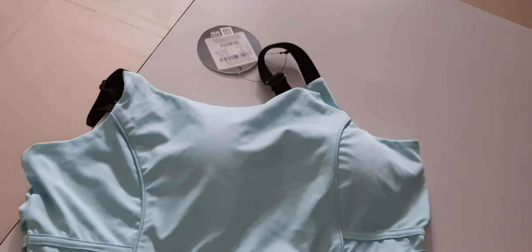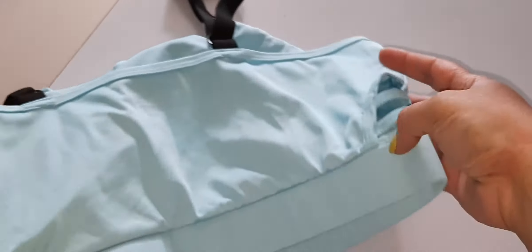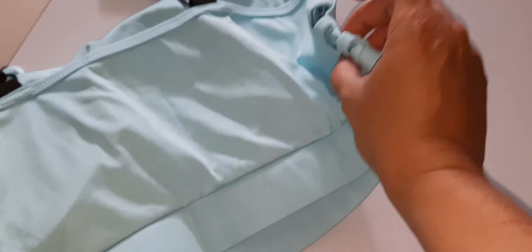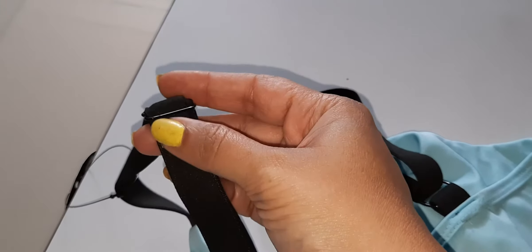So I have two new bras that I am showing you. This is the sports bra which I have purchased from Clovia. You can see it is stretchable material. It has some fashionable designs on the sides and the straps are very good quality.